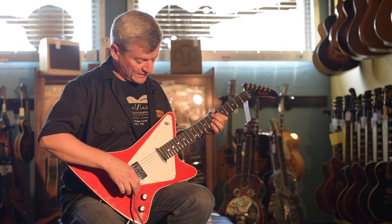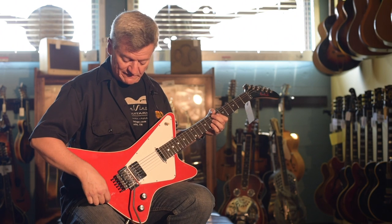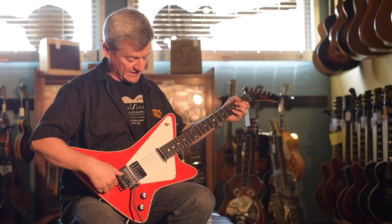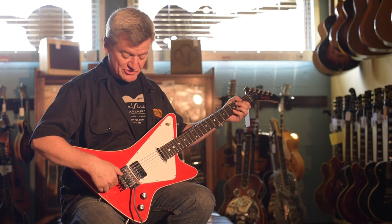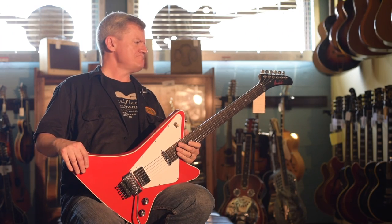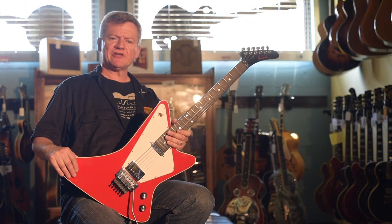It's my understanding that Billy Gibbons was involved in the design of this guitar, and I could certainly see him playing one. So this is my pick for today, and I invite you all to come down and check it out.